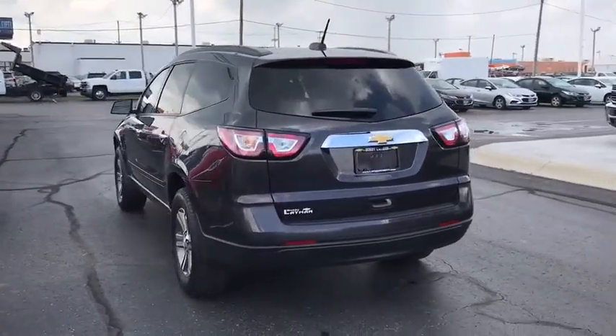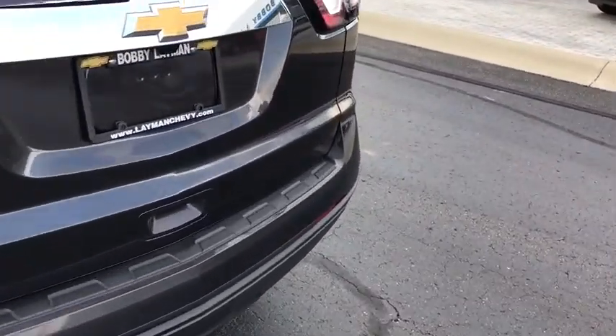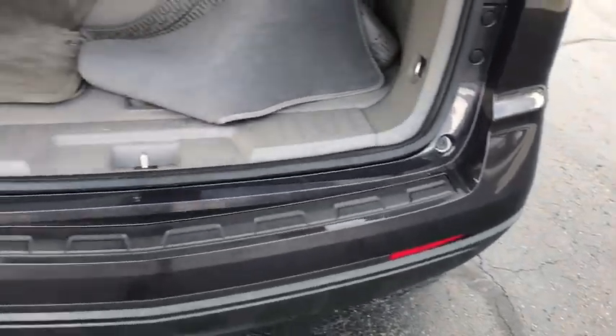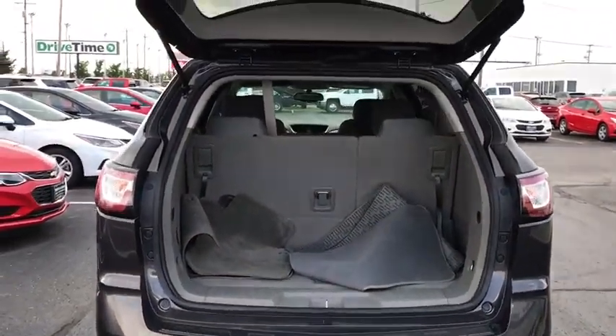Power windows, compass, CD player, rear window defroster, electronic stability control, trip computer, brake assist, remote keyless entry, Sirius satellite radio, tachometer, panic alarm, front reading lamps.